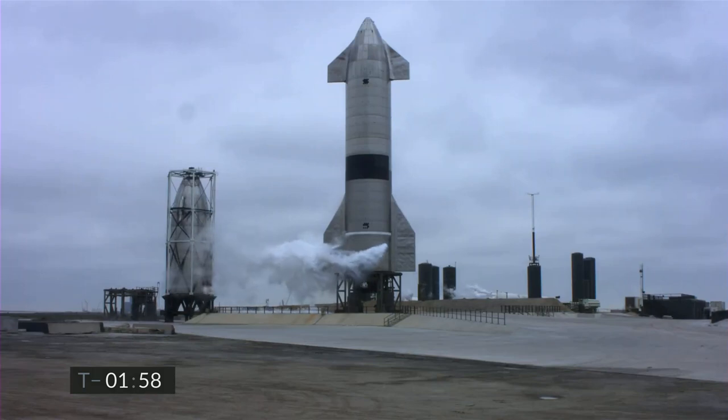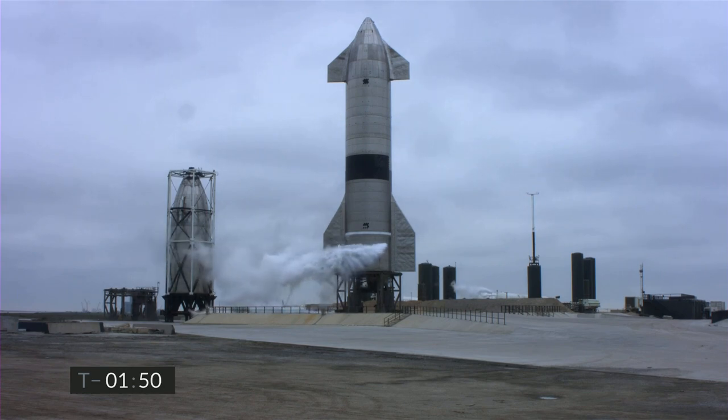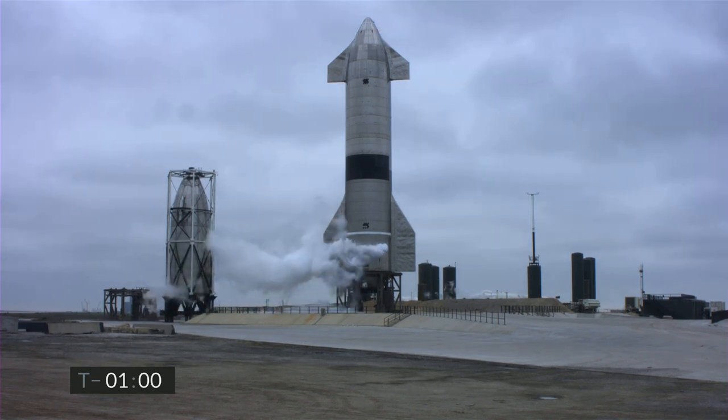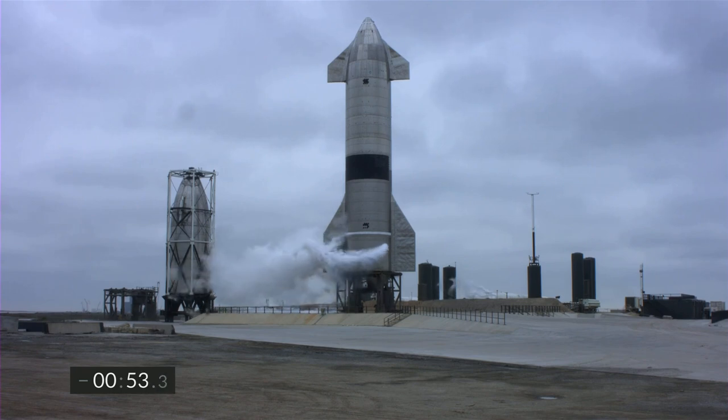T-minus two minutes, we continue to count down for Starship 15 flight. Propellant load is complete in the liquid oxygen system on the Starship. Methane fuel load is also complete on the Starship. T-minus one minute, all systems remain go for the flight of Starship 15. We're getting ready to disconnect the quick disconnect from the vehicle in preparation for flight.